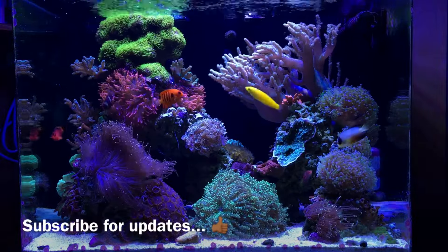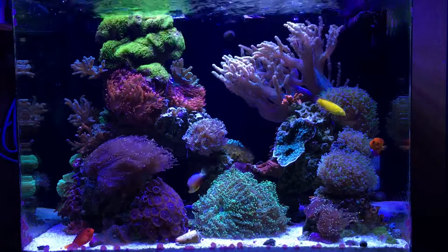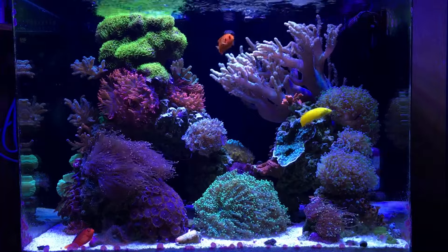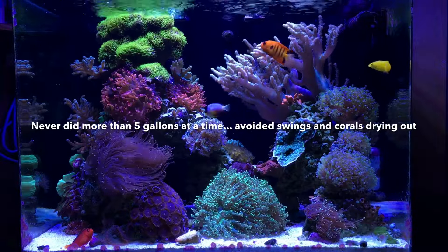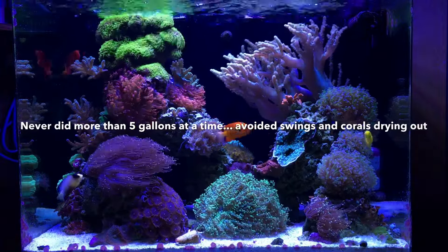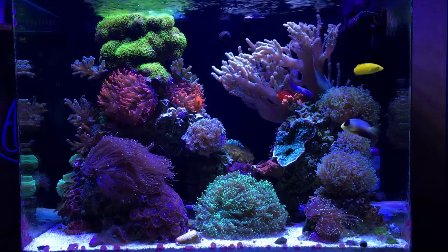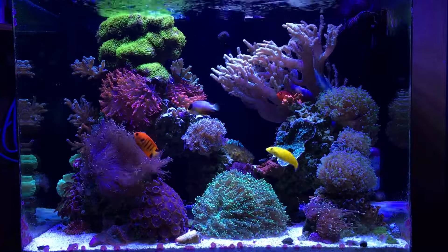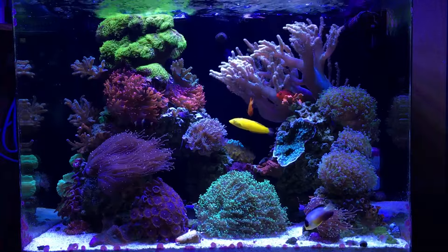Quick recap: this is a 45-gallon JBJ tank, roughly a year and a half old, with about 30 gallons of water actually in the tank after displacement. When I first started, I could maintain it with one water change every couple of weeks. As I added more corals that changed to once a week, then twice a week, then three times a week to keep up with alkalinity and calcium. Eventually keeping up with it caused another problem — my tank becoming too clean, not enough nitrates left over for the corals to grow properly.